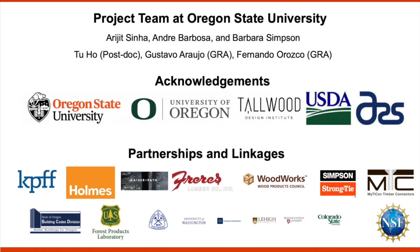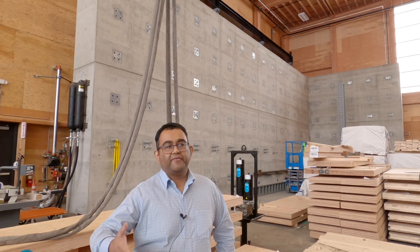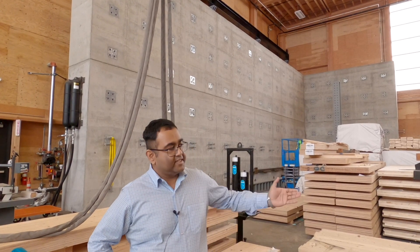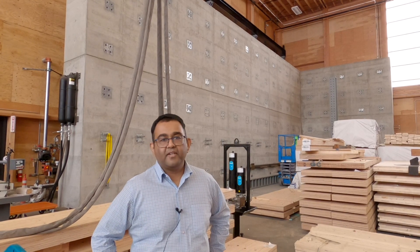Within the university we have two collaborators from the College of Engineering: Andre Barbosa and Barbara Simpson. We're also collaborating with industrial partners including KPFF, Homes, and Structure Woodworks, as well as manufacturing partners Ferris Lumber Company and Boise Cascade. We'll generate data that will be used by the 10-story design team, since that structure will have two different wall systems — CLT and mass plywood panels. Nothing at that scale with mass plywood panels has been tested before, so this data will be a useful input to that design.